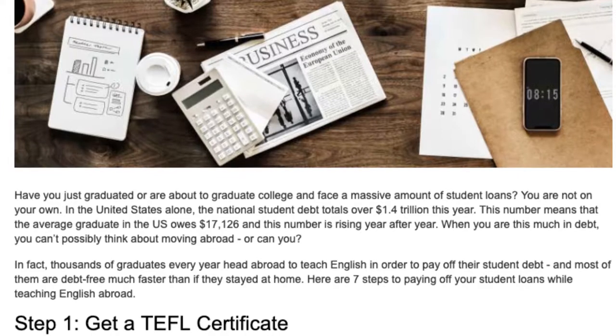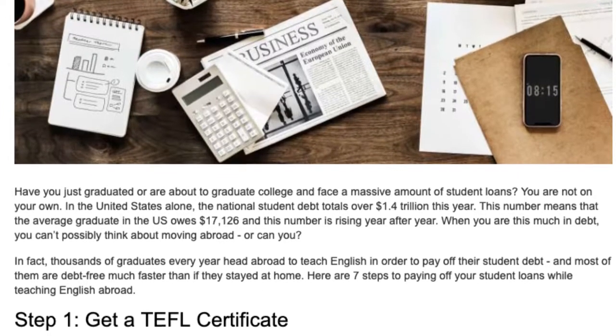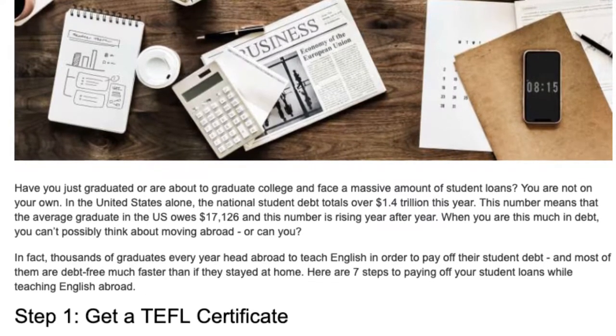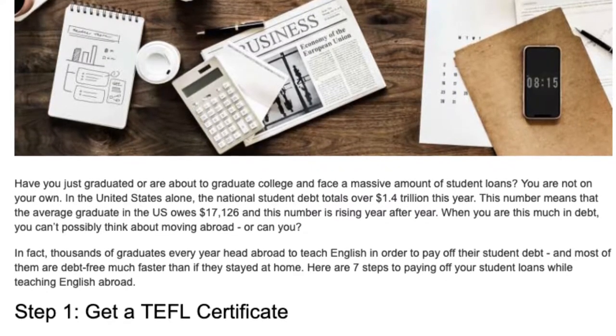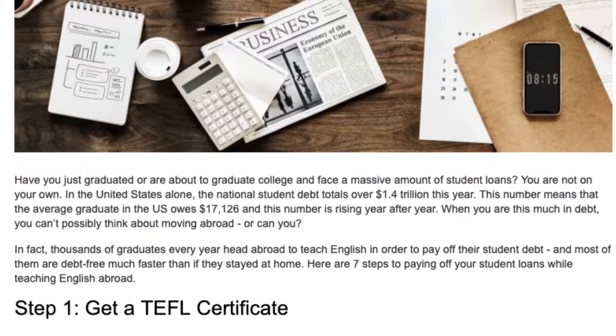When you are this much in debt, you can't possibly think about moving abroad — or can you? In fact, thousands of graduates every year head abroad to teach English in order to pay off their student debt, and most of them are debt free much faster than if they stayed at home.